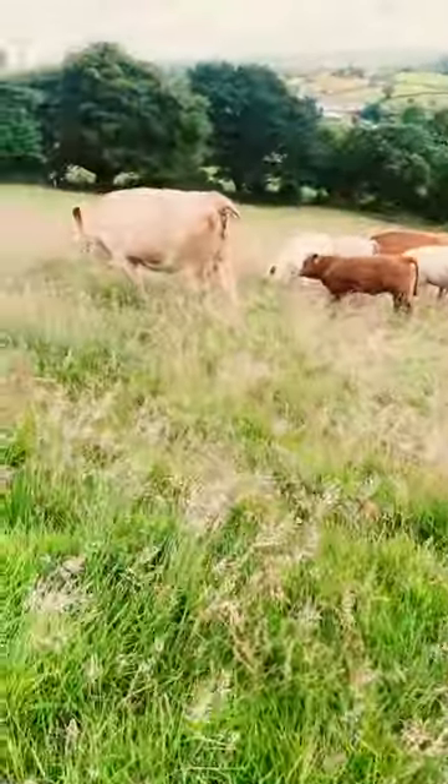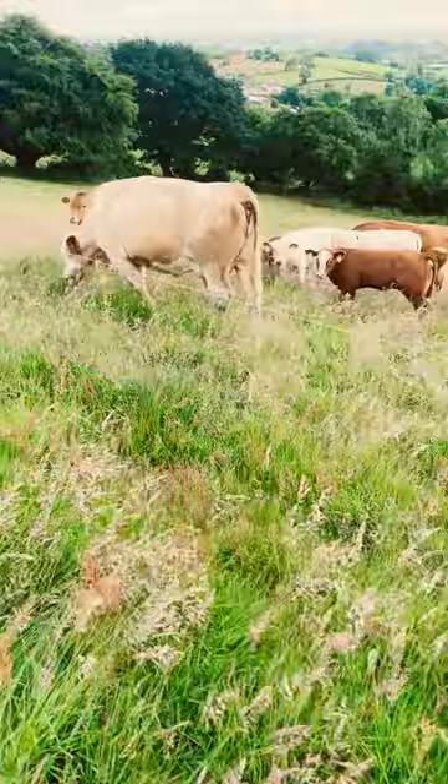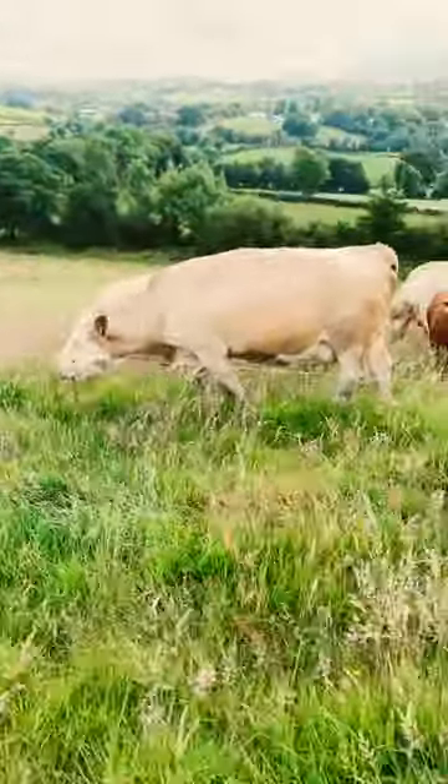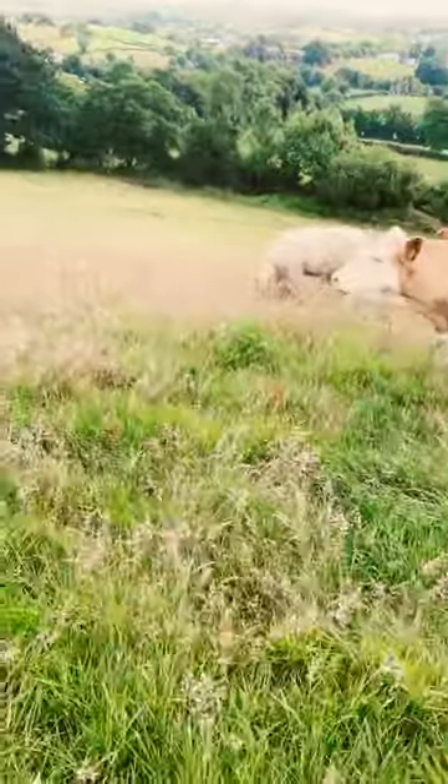There will probably be a video later on if I can think of what the title is. That's what we done this morning. We had a bit of rain last night, hopefully make the grass grow a bit. Nice grass on this anyway, so they're going to eat away.